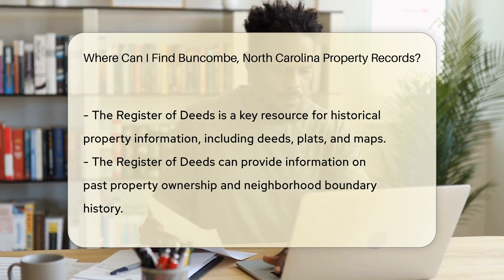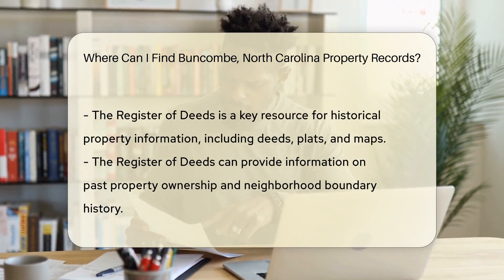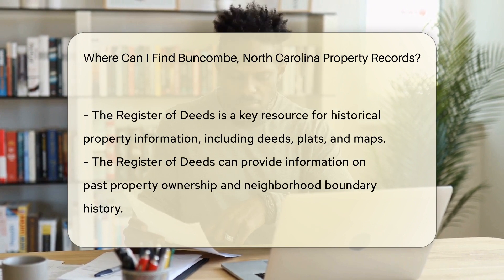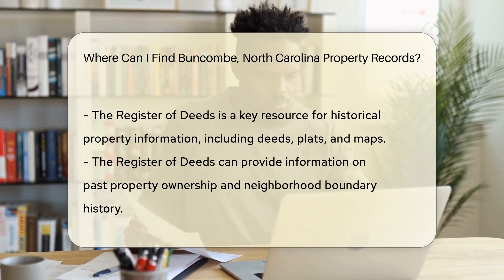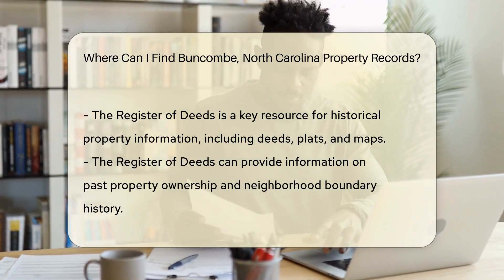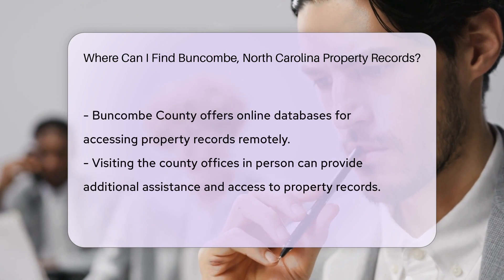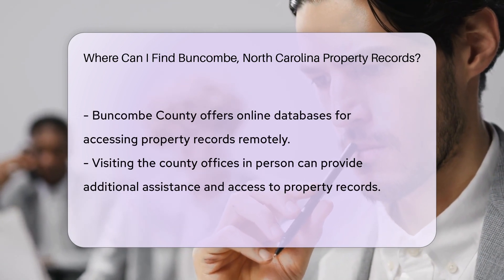The Register of Deeds in Buncombe County is like a historical librarian for properties. They hold the keys to a treasure trove of deeds, plats, and maps. Need to know who owned your land in 1923? The Register of Deeds might just have that dusty deed. Interested in how your neighborhood's boundaries were drawn? The plat maps are your new best friends.